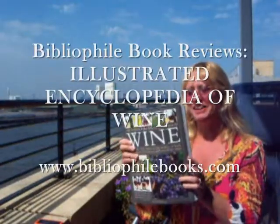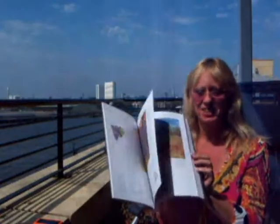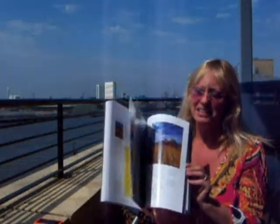The Illustrated Encyclopedia of Wine — 500 colour photographs — just £6.50 through Bibliophile Books, and it covers the 12 major grape varieties in detail: the 7 whites and 5 reds of the world.